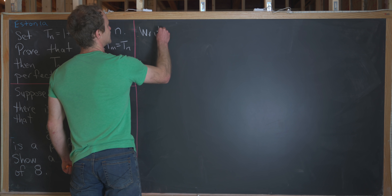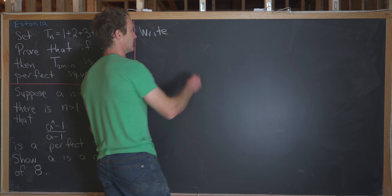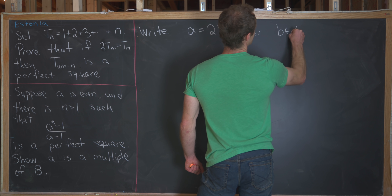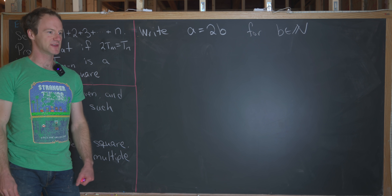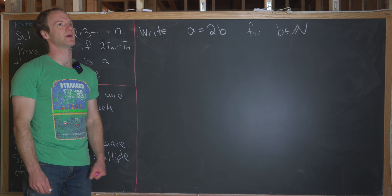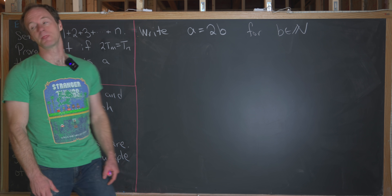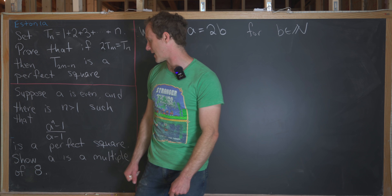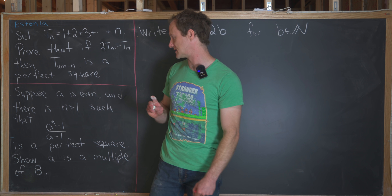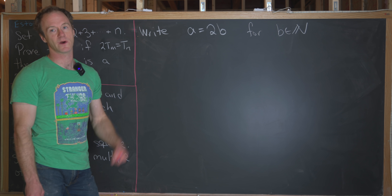The first thing we'll do is use the evenness of a to write it as 2 times some other number — so we take a equals 2b for some natural number b. Now we want to break this into a couple of cases. Something different is happening with the n equals 2 case, and since we don't know what n is — we just know that some n exists — we have to look at the n equals 2 case along with all other cases.